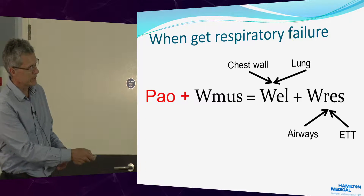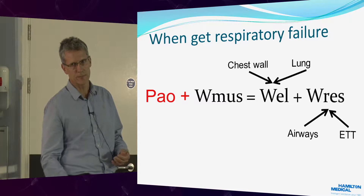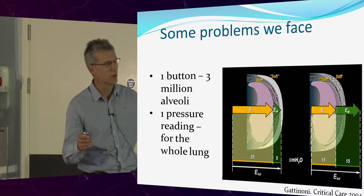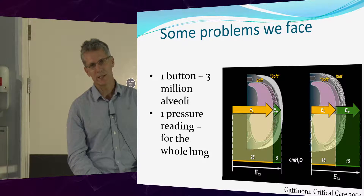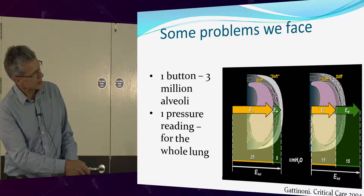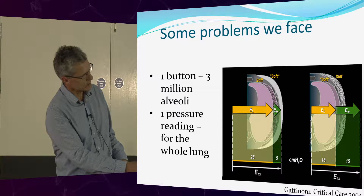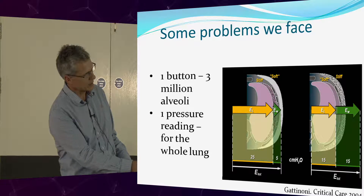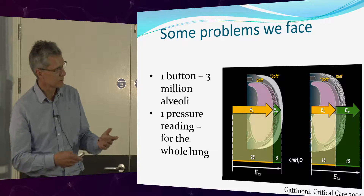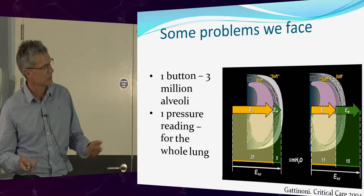What we do is come along and add in the ventilator or non-invasive ventilation — and by adding this in, it balances things out. One of the problems we face is that we essentially have one button on the ventilator — there are a few more, but only two or three pressures. There are roughly three million alveoli. The pressure reading we get gives us the pressure across the lungs and the chest wall. The esophageal pressure monitor can tell you which is which, but for the most part we're stuck — we don't know whether it's chest wall or lung causing the problem.